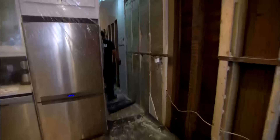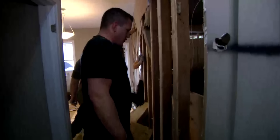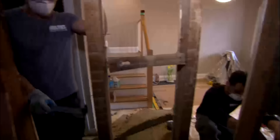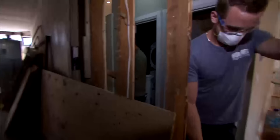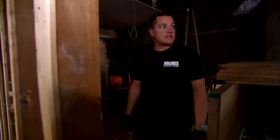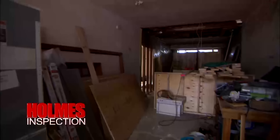Mike accesses the neighbor's side — with the neighbor's knowledge. "I am now burglarizing his house." The neighbor is doing a full gut renovation on his side, which is actually going to help both units. "It looks like we're going to get to know the neighbors pretty well here, guys."